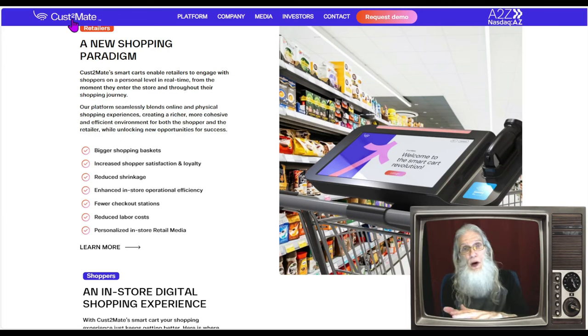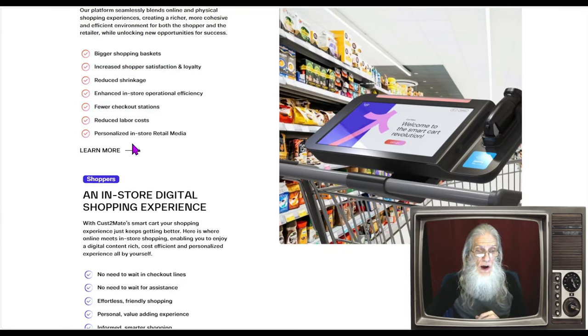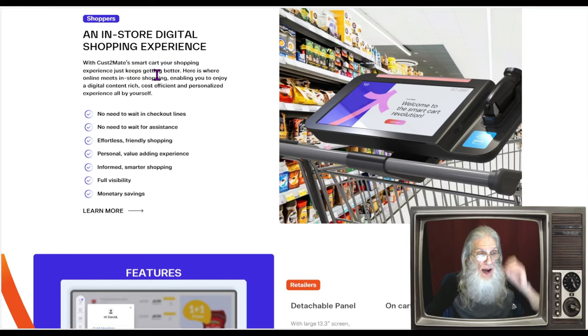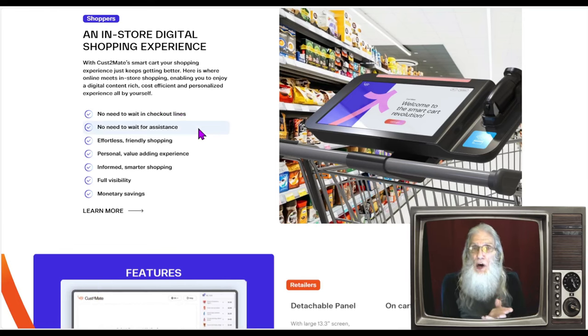This is a two-fold platform that brings a lot of benefits to consumers, but of course it brings a lot of benefits to retailers, which is the primary reason they'd be interested. Custom-made smart carts enable retailers to engage with shoppers on a personal level in real time, from the moment they enter the store throughout their entire shopping journey. The platform seamlessly blends online and physical shopping experiences, creating a richer, more cohesive and efficient environment for both the shopper and the retailer, unlocking new opportunities for success.